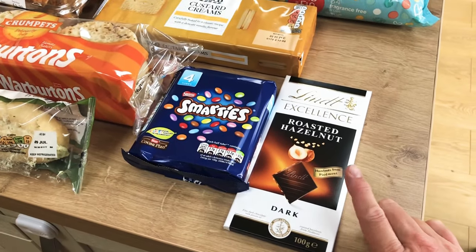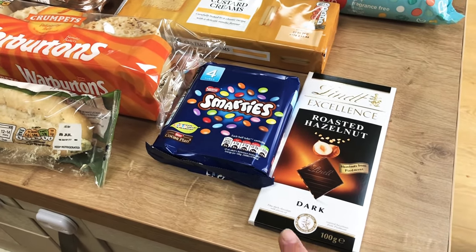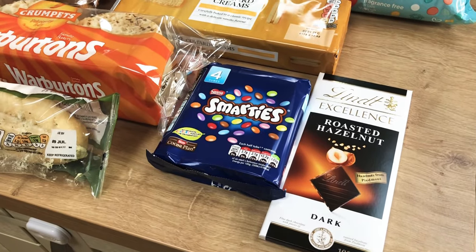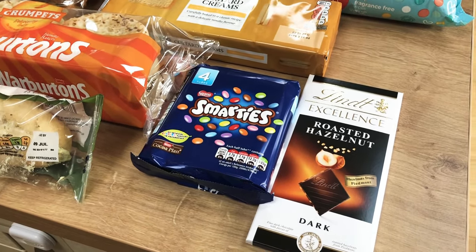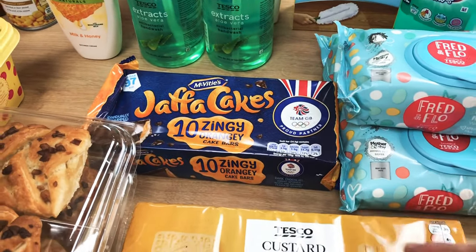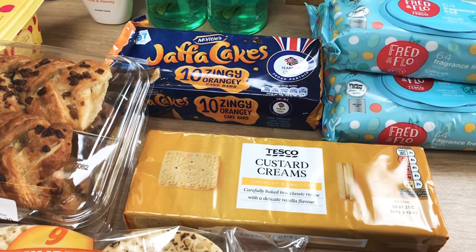I've picked up one of these Lindt roasted hazelnut dark chocolate bars - it's my uncle's 70th next week and I've got him some whiskey, and he absolutely loves dark hazelnut chocolate. It was on offer down to £1.25 from a couple of pounds. Then I've got some Smarties for the kids, some custard creams, and some Jaffa cake bars - that's it for the kids' bits this week.